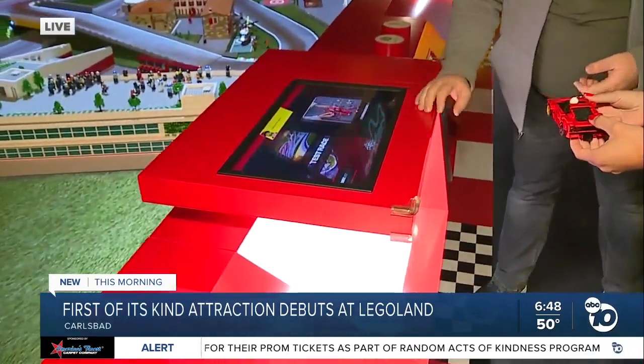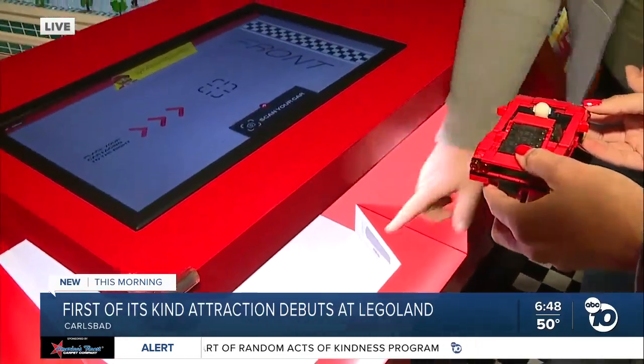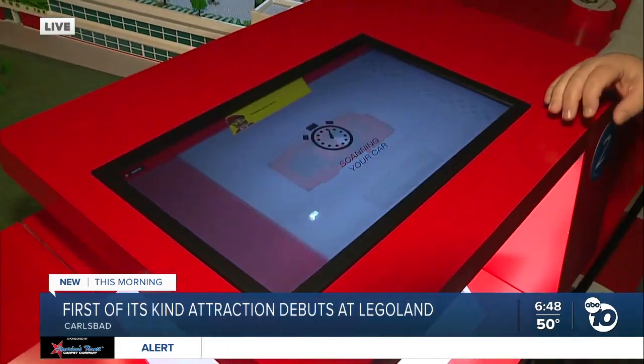So what we're going to do here is place the car on the screen to scan it. You'll place it right underneath the dome and center it up, and then we'll scan the car.